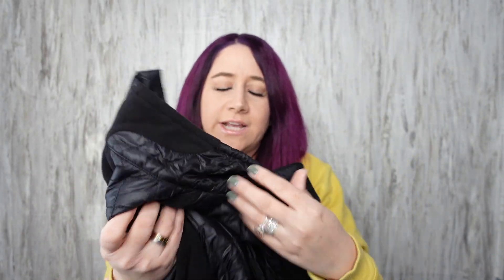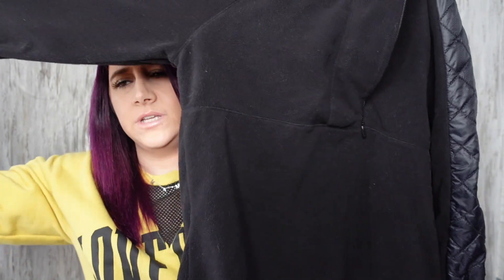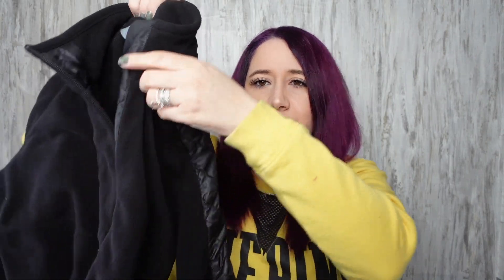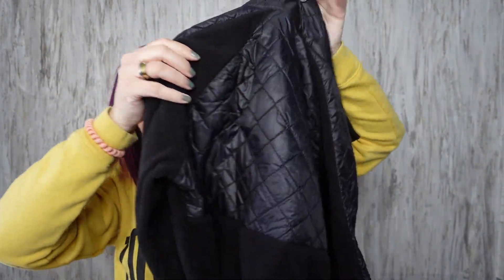This Athleta jacket is a size medium — I forget what it's called but it's really nice fleece material. Athleta always has like weird zippers that go to the side. The back looks like that.